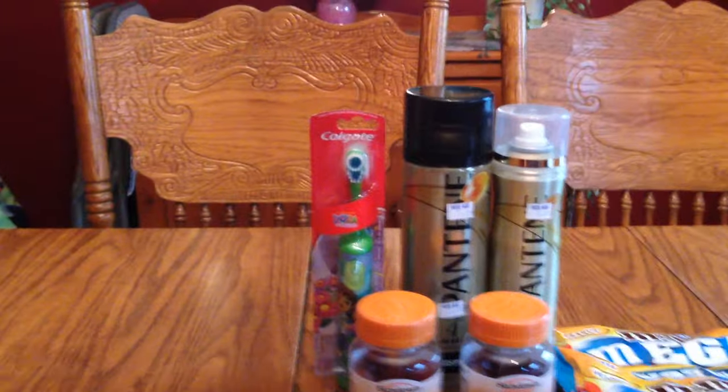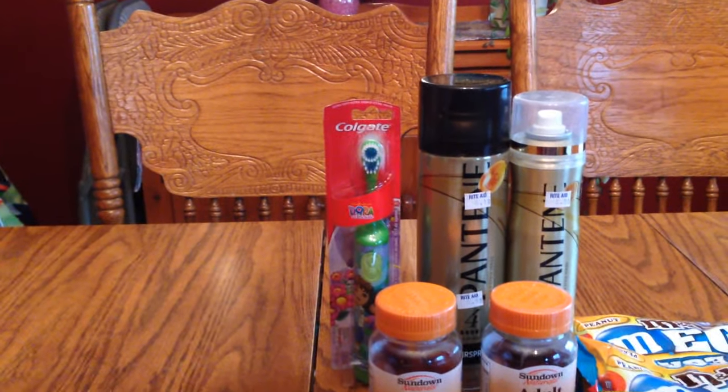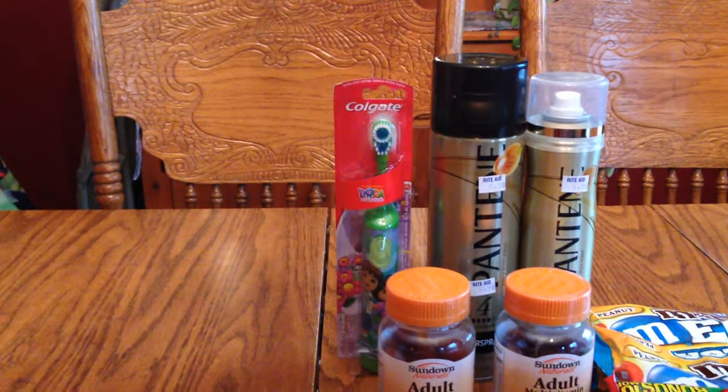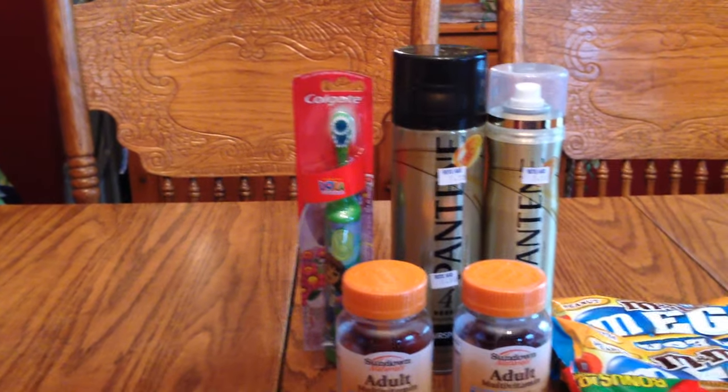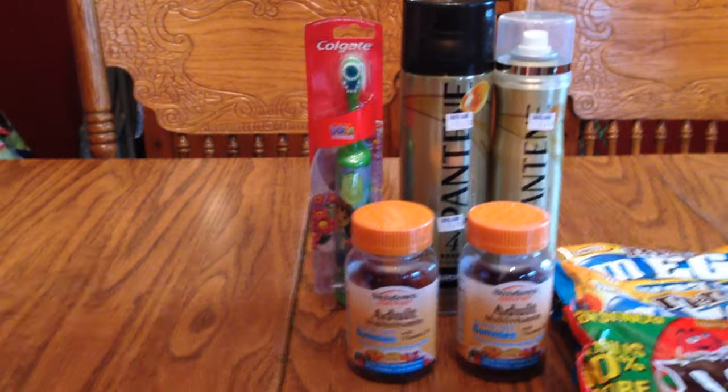With gold, it made it a little bit cheaper — $6.49, sorry, $6.63, and that's with gold.